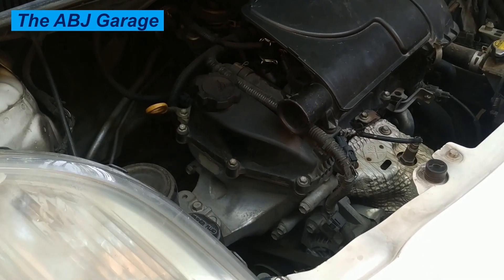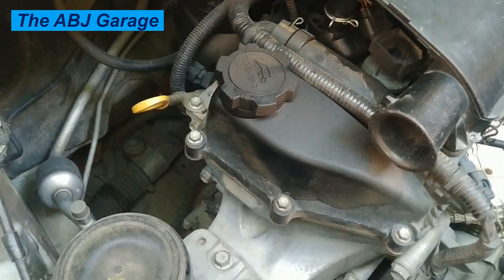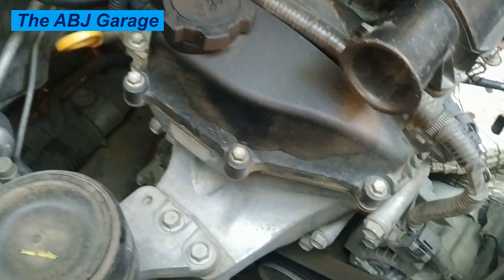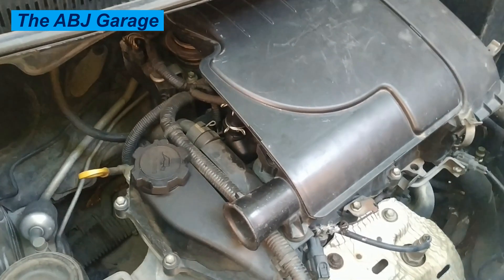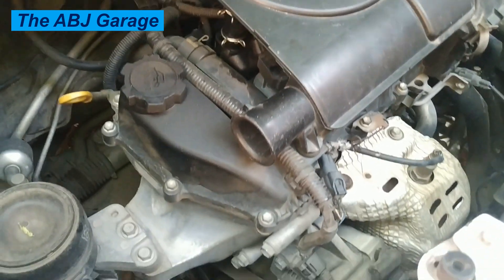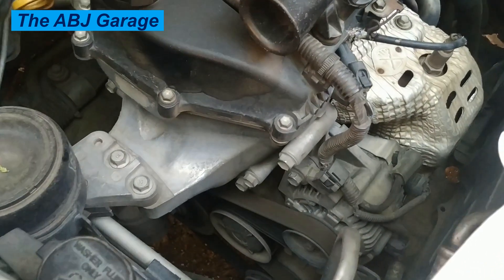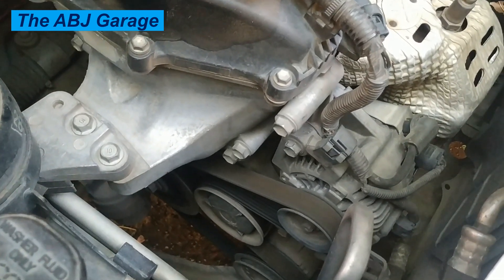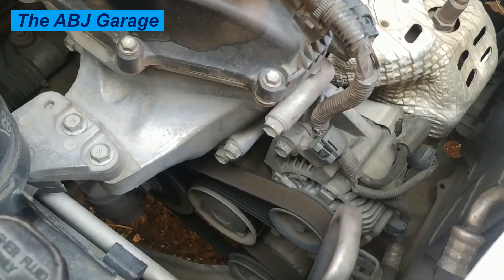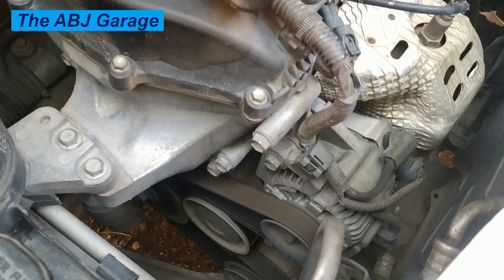Seven: exhaust system problems. A clogged catalytic converter or exhaust manifold leak can affect engine performance and cause rough idle. Eight: idle air control valve malfunction. The idle air control valve regulates the engine idle speed; if it becomes clogged or faulty, it can result in rough idle.